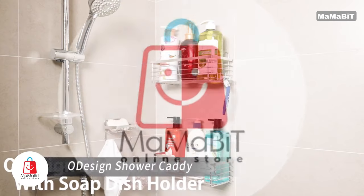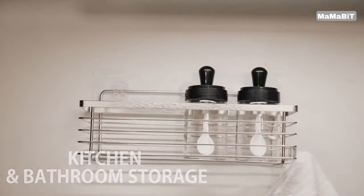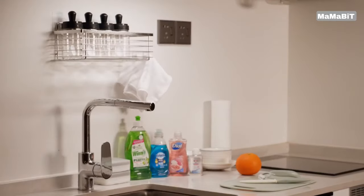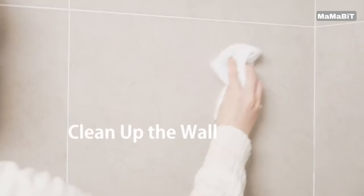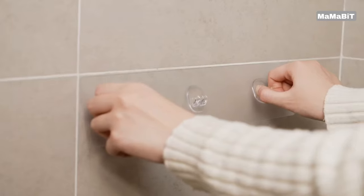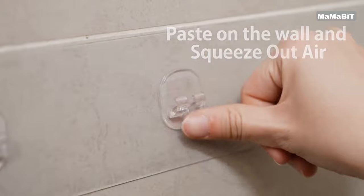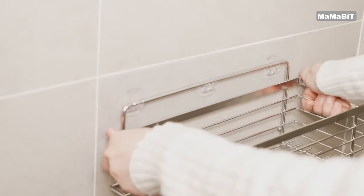Organize your shower space effortlessly with the ODesign Shower Caddy. This innovative storage solution offers both convenience and style for your bathroom. Simply peel off the film, apply the adhesive, and place the caddy where you want it. The nano-adhesive technology provides a stronger, more durable hold than traditional suction cups.